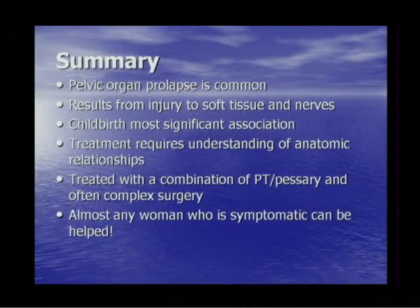In 20 years doing this, I don't think I've ever seen a woman we couldn't make better. We might not cure every woman with stress incontinence, prolapse, pain, or pressure, but it's very, very rare that we can't find a way to improve quality of life. It might not be perfect, but I believe we could always make it better.